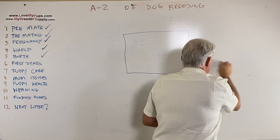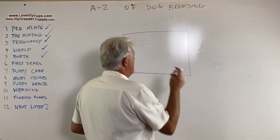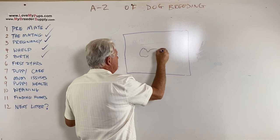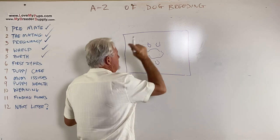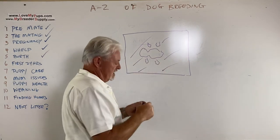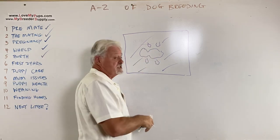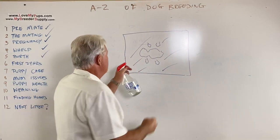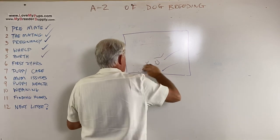The next solution — looking down on the whelping system — is to put a heat pad underneath the whole thing. This is marginally better than the heat lamp. The problem is it's great for the puppies but terrible for mom: she is being cooked from underneath, doesn't want the extra heat at all. Not a good solution for her either.